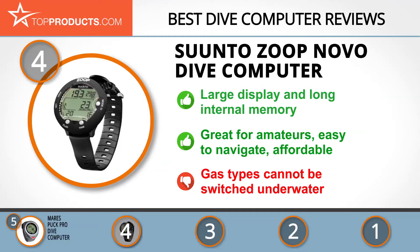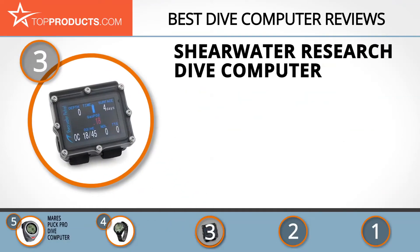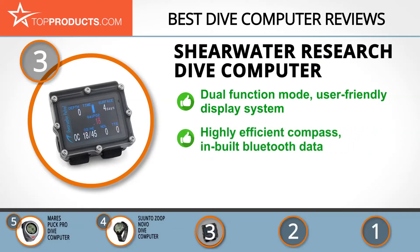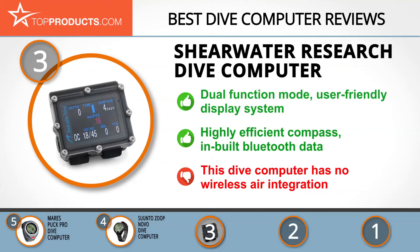At number three we have the Shearwater Research dive computer, a great choice for people looking for lots of bells and whistles. Shearwater Research has been manufacturing top quality equipment to help divers since 2004. It supports air, nitrox, and trimix modes, making it great for professional and technical divers. It works with rebreathers and has a user-friendly HD display that is easy to see and read in any situation. It also has a highly efficient compass and built-in Bluetooth data transfer. The only drawback is that it has no wireless air integration.